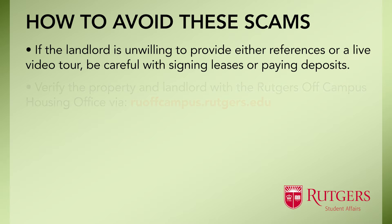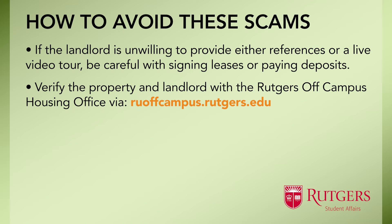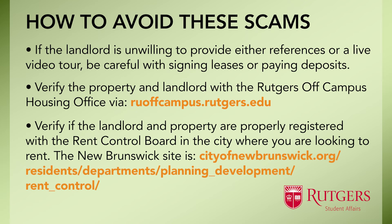Students can verify whether the property and landlord is registered with the Rutgers Off-Campus Housing Office. The Rutgers Off-Campus Housing Office is a useful resource for students looking for housing and can provide information regarding landlords and who to avoid — visit via the link provided. Students can also verify if the landlord and property is properly registered with the Rent Control Board in the city they are looking to rent. In New Brunswick, the Rent Control Board can be accessed via the link provided.